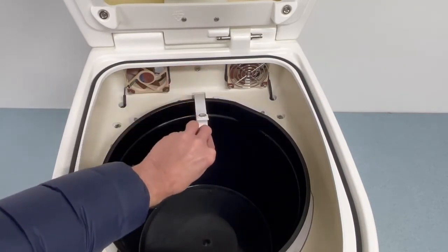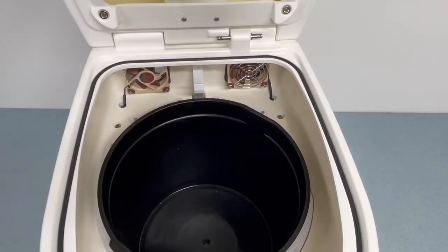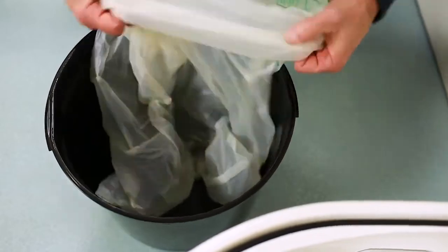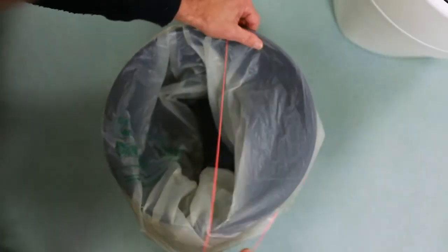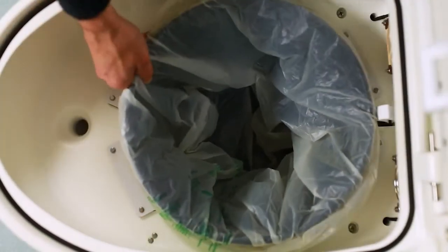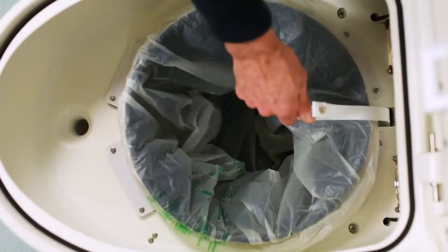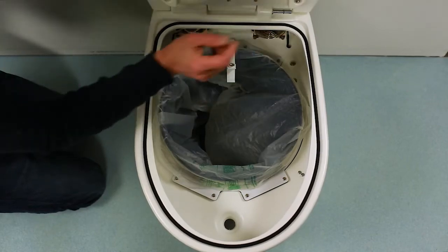The solid waste container is shown here without a compostable bag for clarity. When using the toilet, the container will be lined with a compostable bag, which makes emptying clean and easy. Inexpensive generic compostable bags are used inside the Think Tank toilet — there is no need to buy expensive proprietary bags.